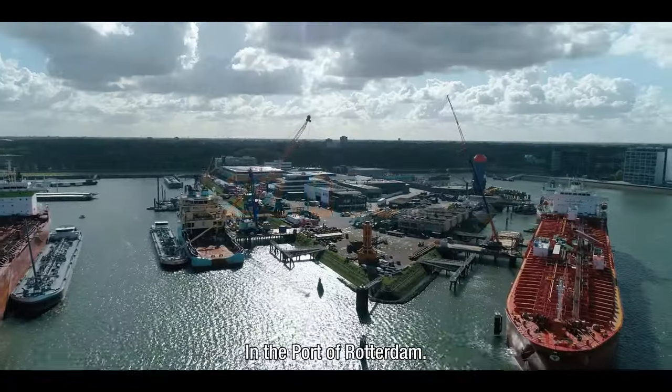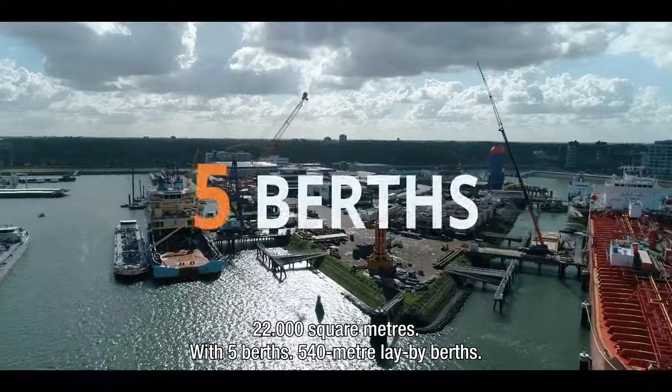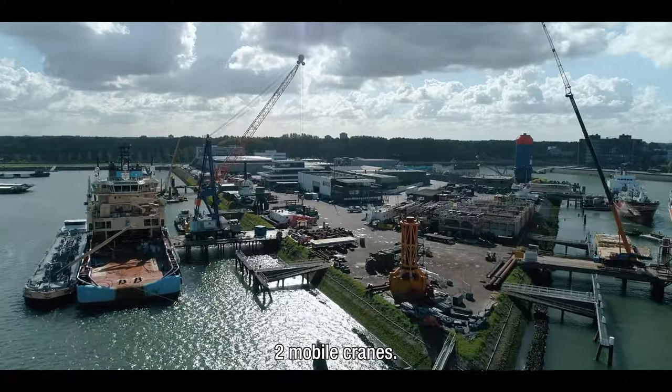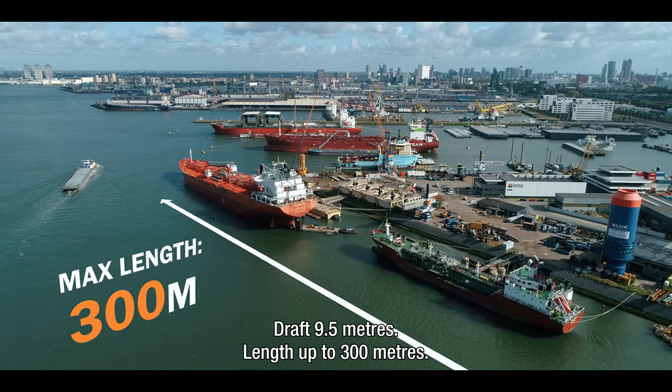In the port of Rotterdam: 22,000 square metres with five berths, 540 metre lay-by berths, two mobile cranes, draft 9.5 metres, length up to 300 metres.